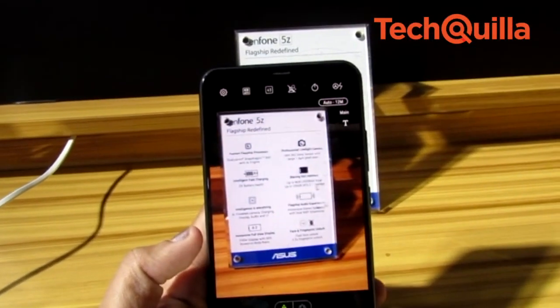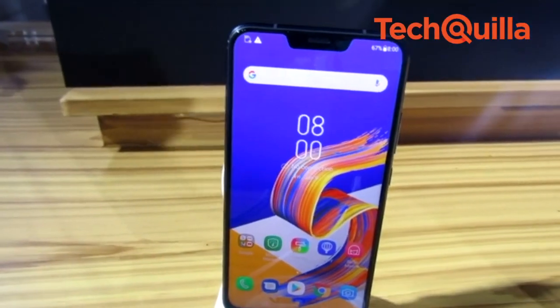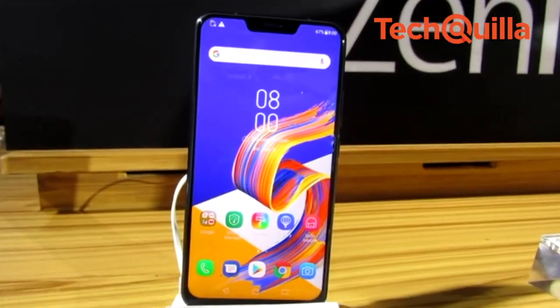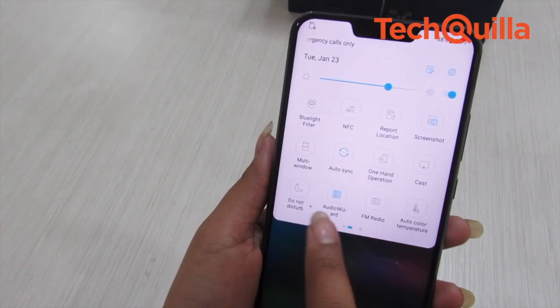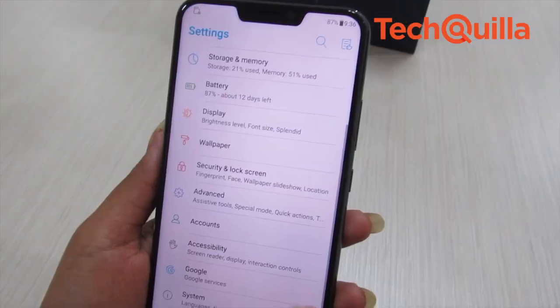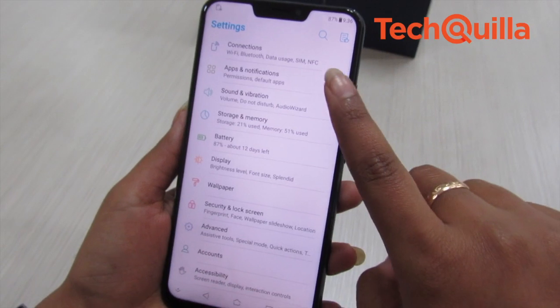The Asus Zenfone 5Z comes in three variants: 6GB RAM plus 64GB internal storage at Rs 29,999; 6GB RAM plus 128GB at Rs 32,999; and an 8GB RAM plus 256GB storage variant at Rs 36,999.